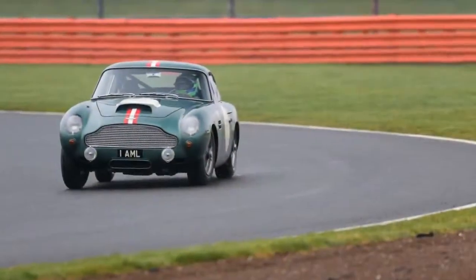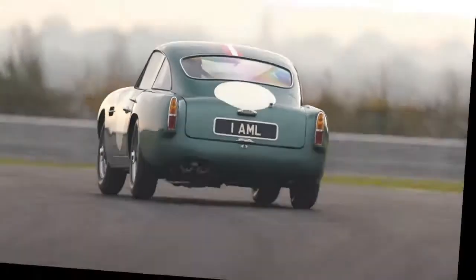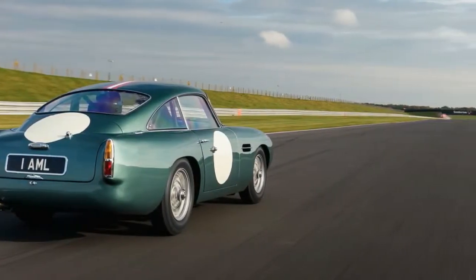Highs: authenticity, brake feel, balance. Lows: low grip from skinny tires, shift requires familiarization, that price. The GT isn't a restoration or one of those attempts at a made-better restomod.